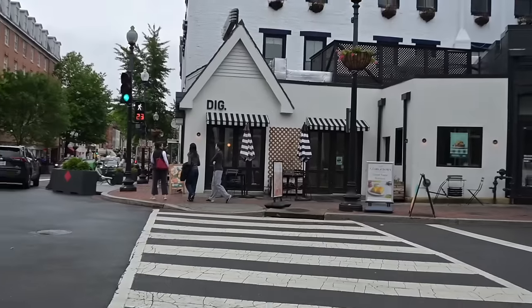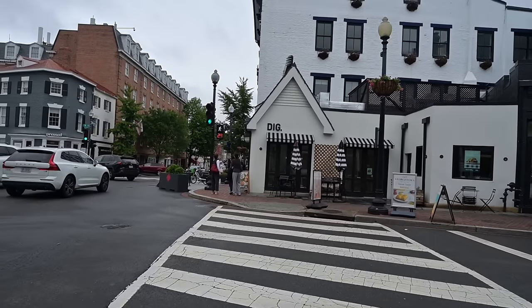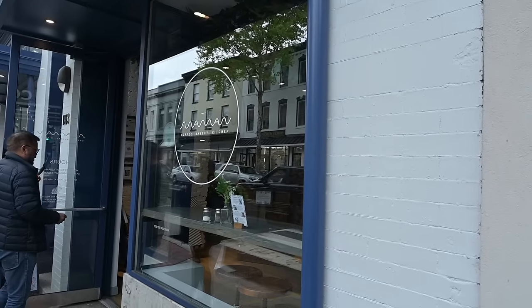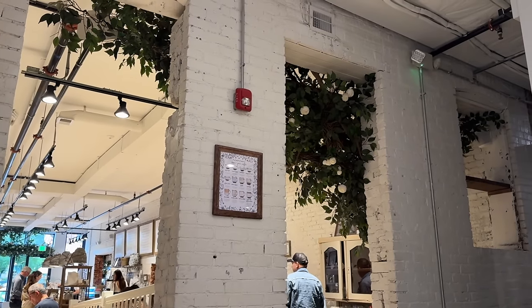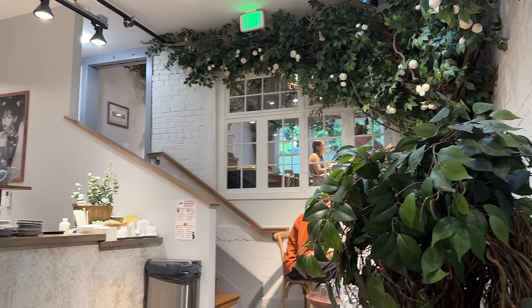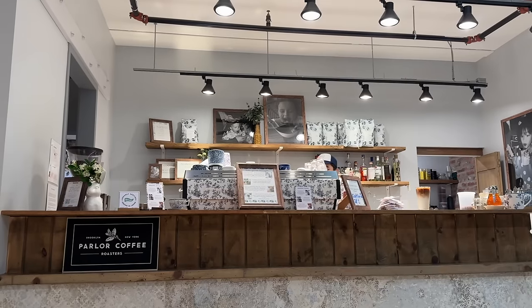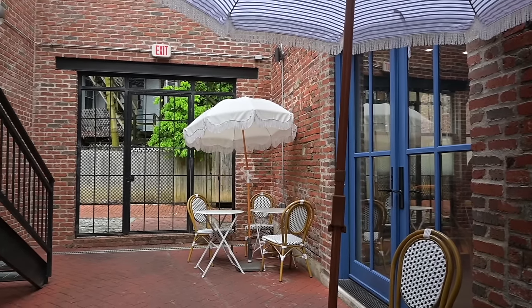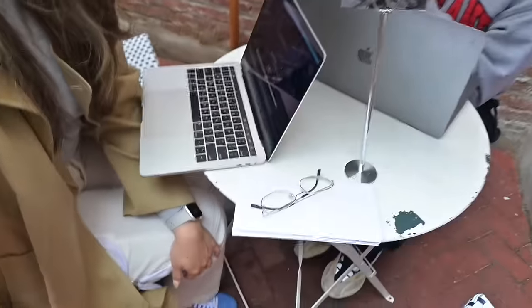Oh, that place called Dig — it's new in Georgetown but I've heard really good things. I think they have it in New York and Boston. It's like a little bowl place. It was really packed inside but we found some outdoor seating, even though it was rainy. I just took a bunch of paper towels and wiped down our table. We're sitting here getting some work done and we ordered some food.